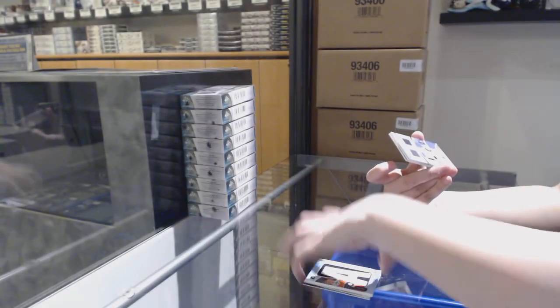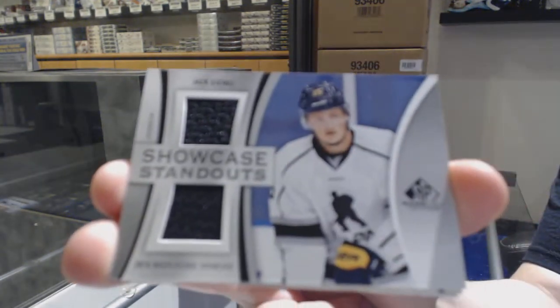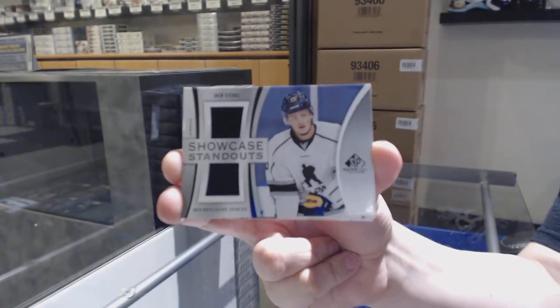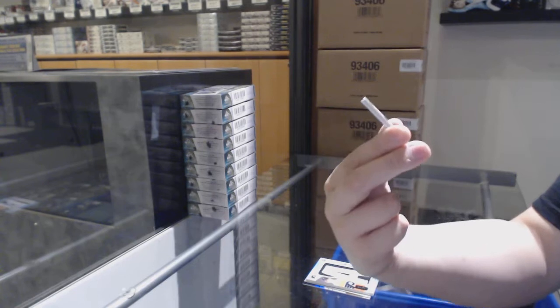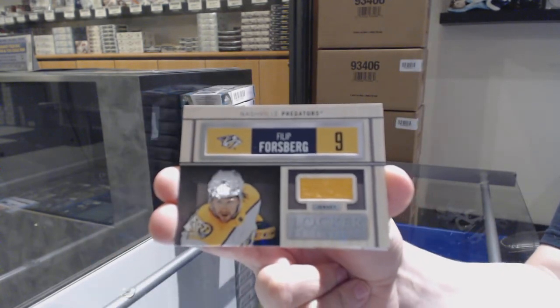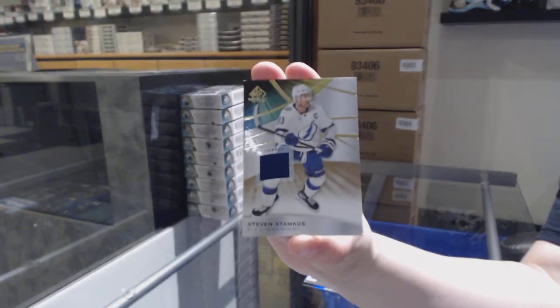We've got a Showcase Standout dual jersey auto for the Buffalo Sabres — Jack Eichel. Locker Essentials for the Nashville Predators — Phillip Forsberg. And a base jersey of Steven Stamkos for the Tampa Bay Lightning.